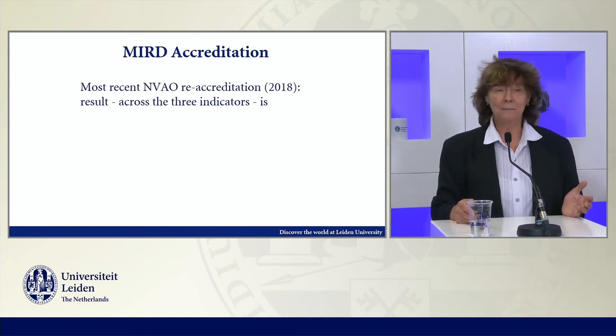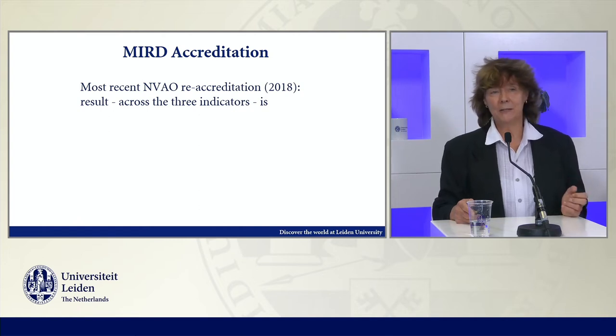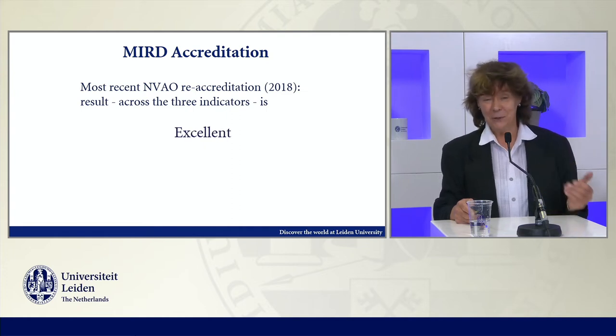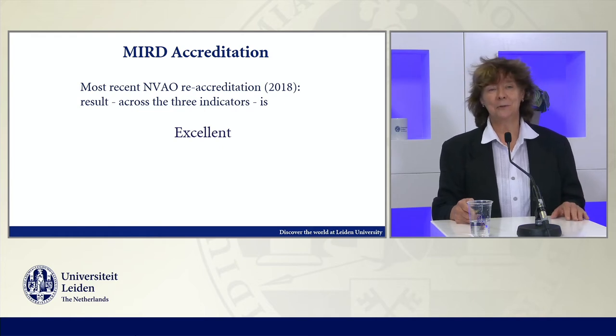As every program, we have to go through accreditation. Last time this was for this program in 2018. We were very happy to get this label, which is of course a good outcome, but it also means that the program is really trying to keep up to those standards.